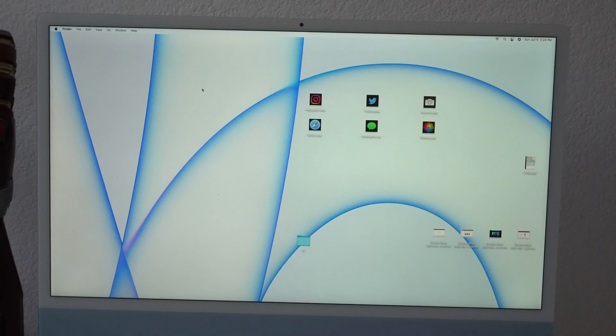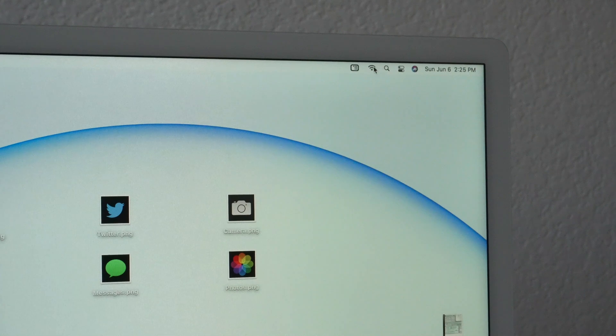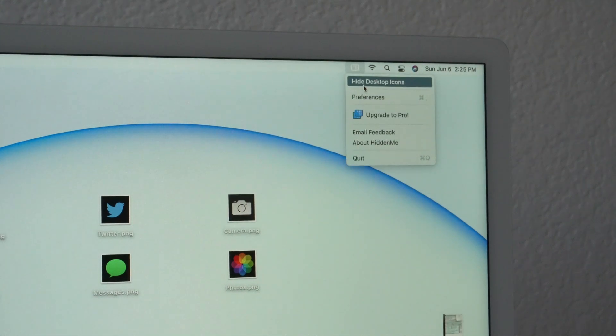If you're like me and have a bunch of icons on your desktop and want to quickly hide them, there are third-party apps you can download like HiddenMe. It's a pretty easy to download application, and when you launch it there's an icon in the top right that gives you the ability to hide desktop icons, giving you that clean layout — great if you're trying to present your display.